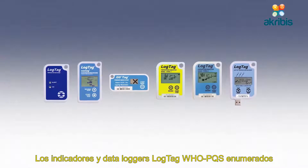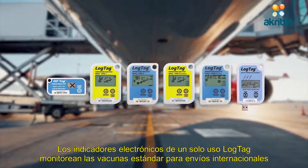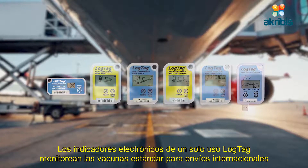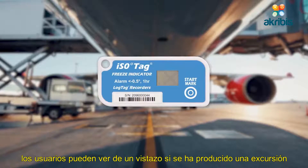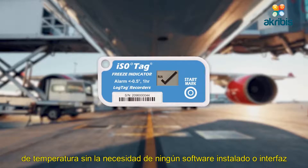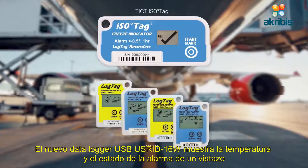LogTag's WHO PQS-listed indicators and data loggers are the answer to all your vaccine temperature monitoring concerns. LogTag's single-use electronic indicators monitor standard vaccines for international shipments. Users can see at a glance if a temperature excursion has occurred without the need for any installed software or interface cradle.